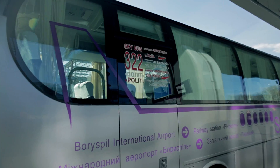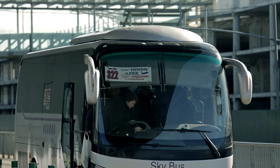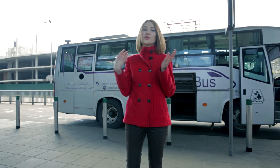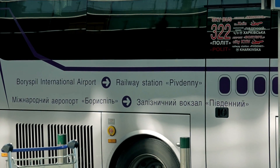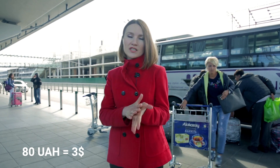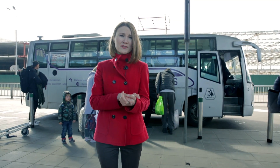Bus number 322 connects Boryspil Airport with the Central Railway Station. It leaves outside of the terminal exit and runs every 15 minutes during daytime and every 30 minutes at night. It will take about one hour to get to the city center depending on traffic, and will cost you only 80 hryvnias, which is about 3 USD. You can buy a ticket directly from the driver, but he accepts cash only and local currency only.